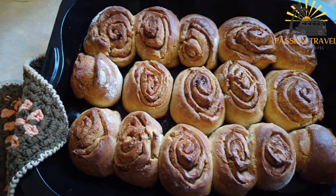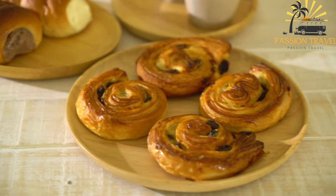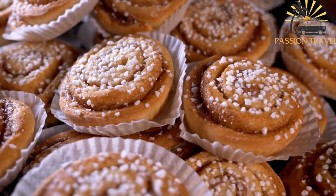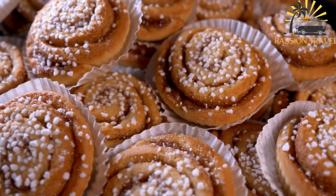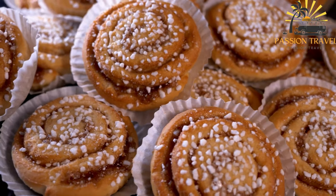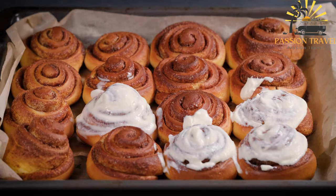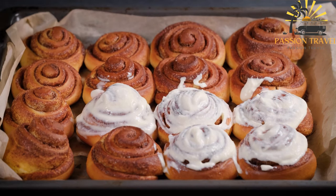After proofing and rising, the korvapusti is baked in the oven until golden brown and fragrant. Once baked, it is often brushed with a sugar syrup or a glaze made from powdered sugar and milk to add extra sweetness and a shiny finish. The resulting korvapusti is a soft, fluffy pastry with a rich cinnamon filling. It is typically enjoyed while still warm, either as a breakfast treat or as an afternoon snack with coffee or tea. The aroma of freshly baked korvapusti is beloved in Finnish homes and bakeries.